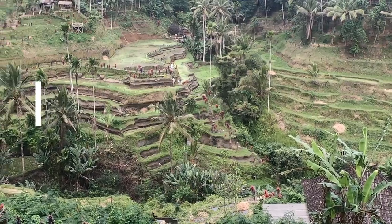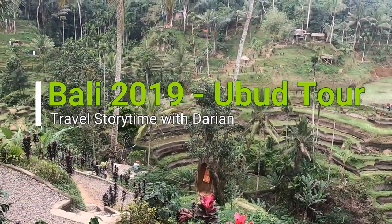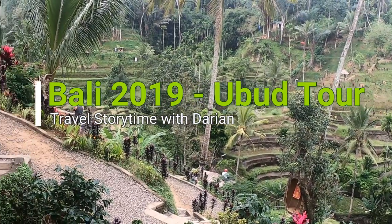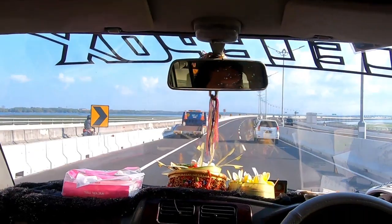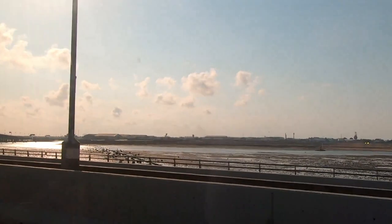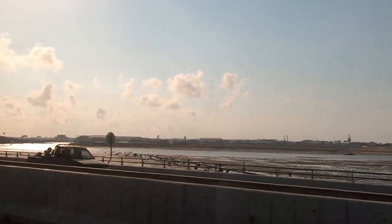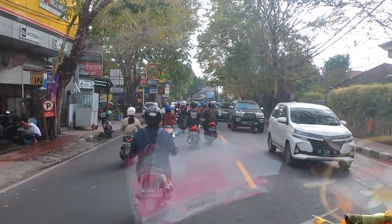Bali, 2019 Ubud Tour Travel Storytime with Daryon. After spending a couple of days in Nusa Dua, we were going on a tour to Ubud, a town in the upland of Bali, which is known for its famous landscape, the Ubud Rice Terraces. I was super excited!